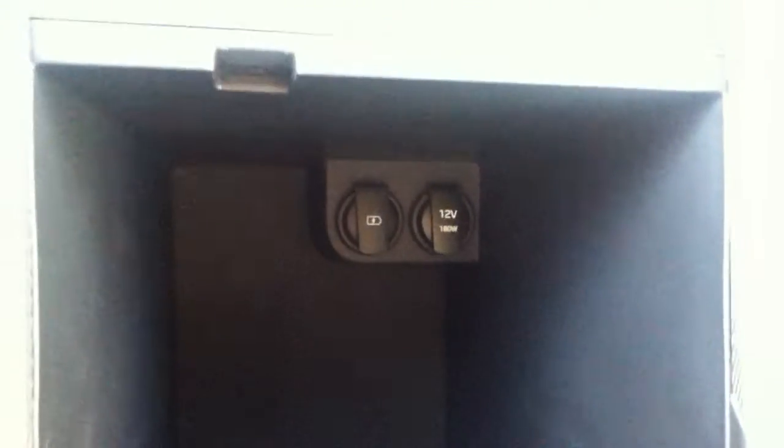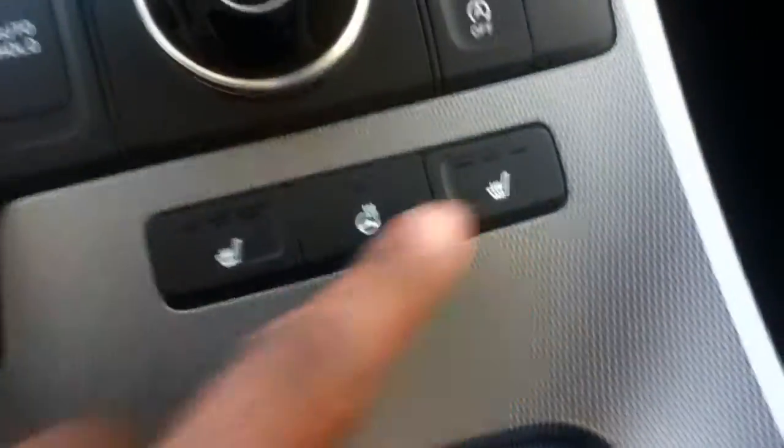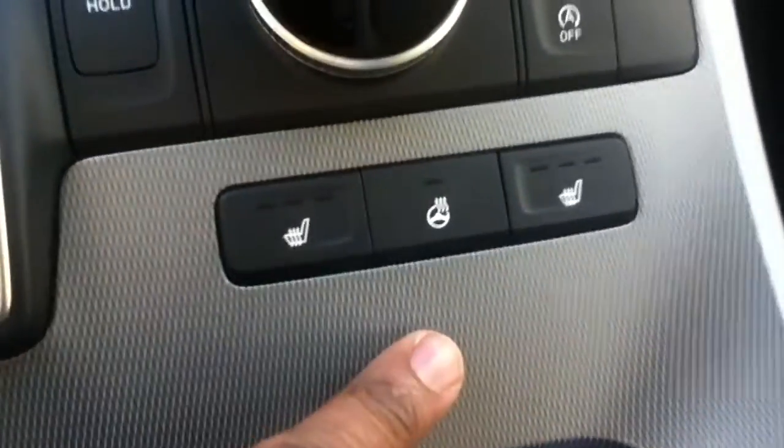You're going to have a USB port down here, and then hidden in storage right here you have another USB port down there, along with a 12-volt and 180-volt charging port. Both front seats are heated, and you have the heated steering wheel.